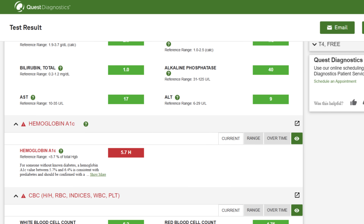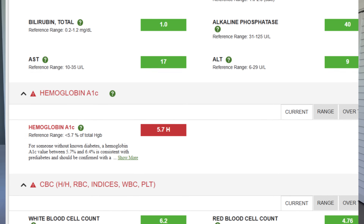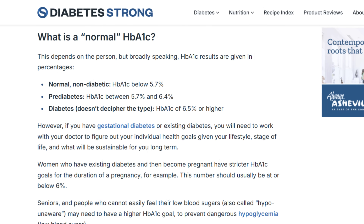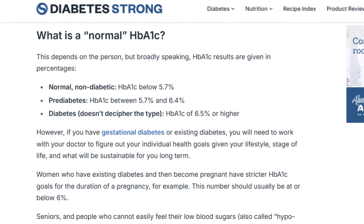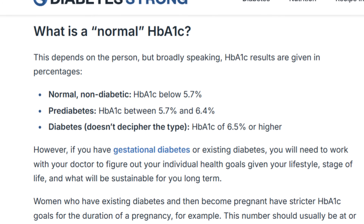Let's talk about A1c, or HbA1c, or hemoglobin A1c — it's all the same thing. One of my recent A1c tests made me and my endo smile a little bit. It came back at borderline pre-diabetes levels, 5.7 percent, which as you can see on this normal A1c chart is the borderline A1c for pre-diabetes.